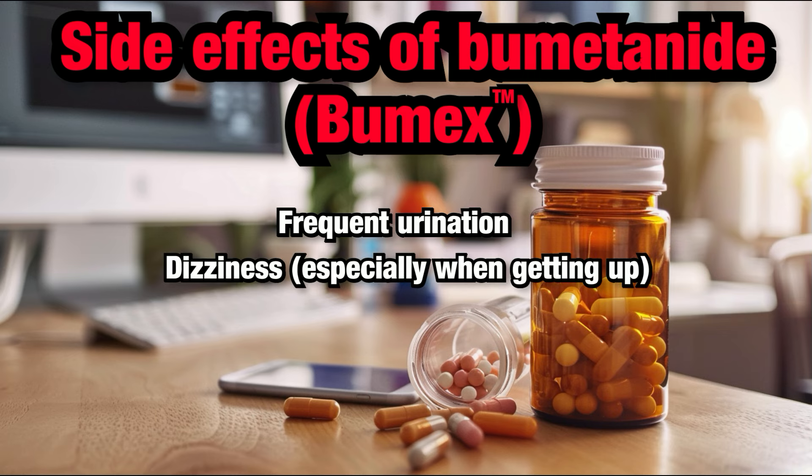Dizziness: Dizziness can happen, especially if you stand up too quickly. This is because Bumetanide can lower your blood pressure, especially if the dose is too strong, or if you have other problems making you dehydrated, like diarrhea or vomiting. Dehydration can add to its effect and make the dizziness worse.